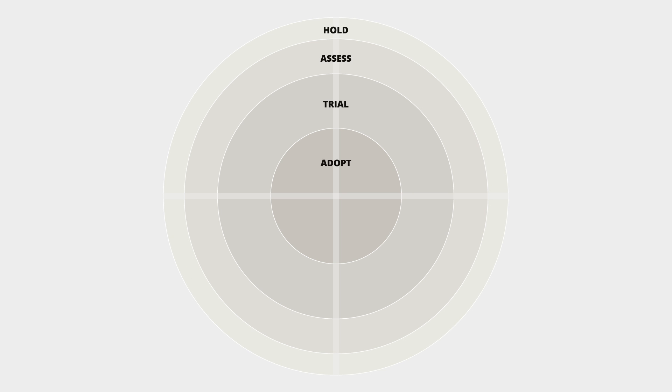The next ring inside our radar is assess, and these are promising new technologies that we haven't had a chance to vet yet, but they have a really interesting story or they solve a problem in a really interesting way, so we want to do some more research and development for it.